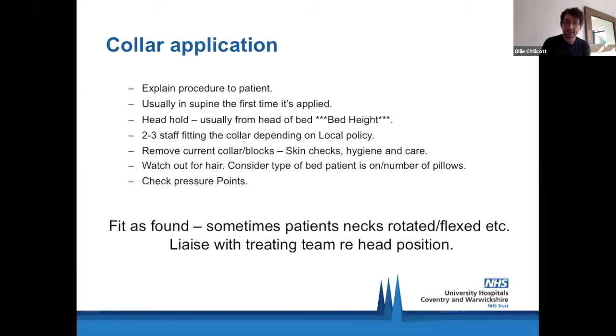Hair, certainly in ladies, can be a bit of a challenge — you want to make sure the hair is pulled back behind the patient if possible; ponytails make it easy. Not many patients will come into A&E with a ponytail ready for you, so just think about your approach. Always check pressure points — most collars are slightly adjustable, so just make sure you're happy that it's not marking anywhere immediately, otherwise speak with your orthotists or more experienced colleagues to check it's fitted and aligned properly.